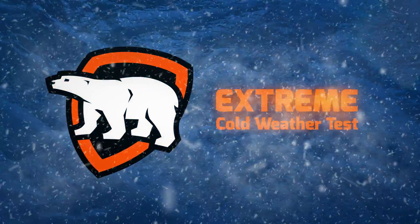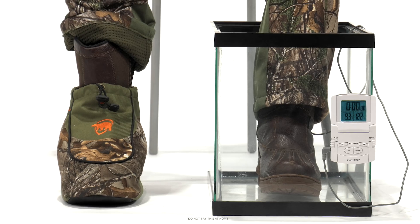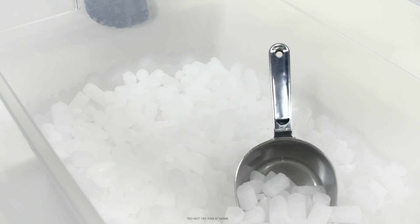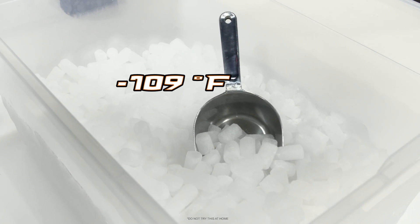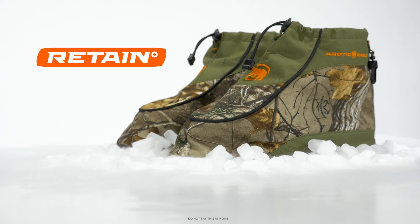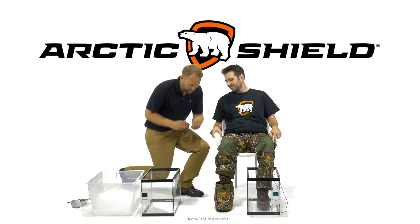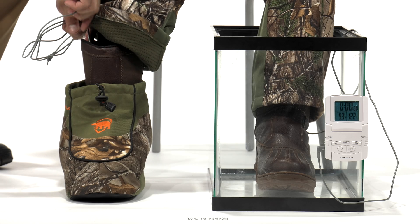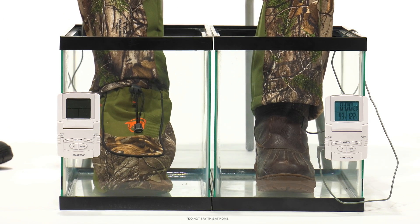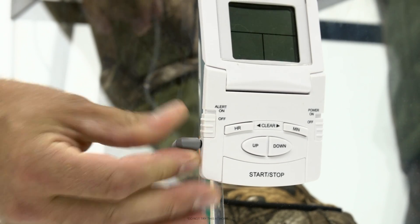The Arctic Shield Extreme Cold Weather Test: To simulate the extreme cold conditions encountered by outdoor enthusiasts, our subjects' boots will be covered with dry ice at minus 109 degrees Fahrenheit to demonstrate Retain's unsurpassed heat retention capabilities. Temperatures in each boot will be monitored with a pair of highly accurate digital thermometers, with a temperature probe placed in each boot in the same location. These digital thermometers will track the change in temperature over time and demonstrate Retain technology's ability to lock heat in.